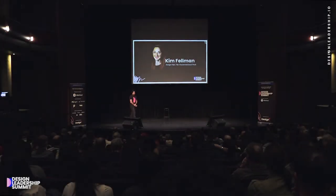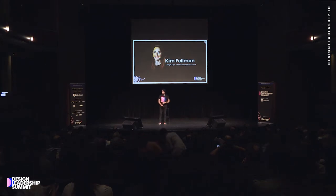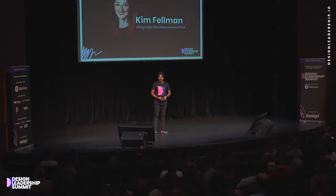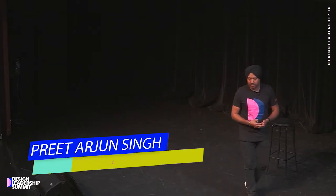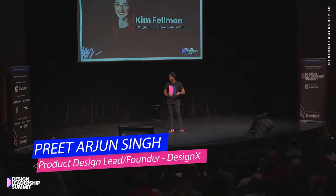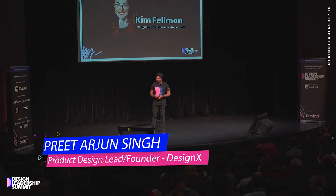So, the next speaker — it has been, I don't know how many of you follow all the startup news or tech-related news in Toronto. It has been a crazy past week for Toronto. If you've noticed, Microsoft announced a $500 million plus investment in Toronto. And then Uber, I think the next day, was like $200 million plus investment in an AI Hub or something.